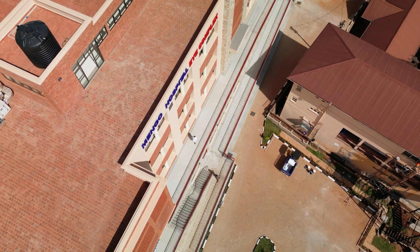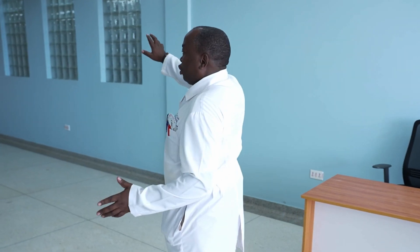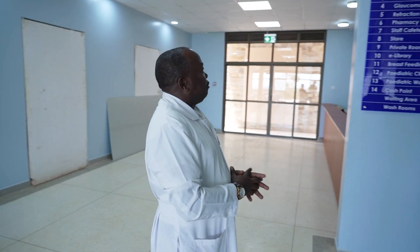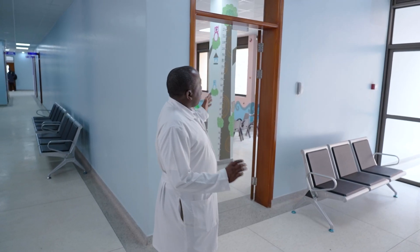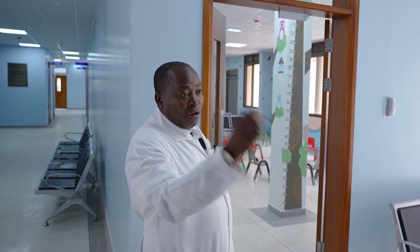When our patients come, they will have here an inquiry desk. Over here you will find our reception. The services within this area include the imaging room. We have the children's waiting area, and over here is the clinic where we shall see them.